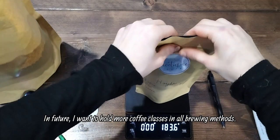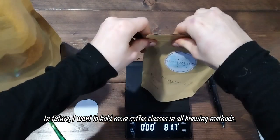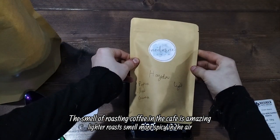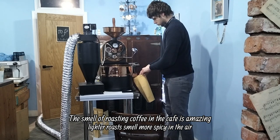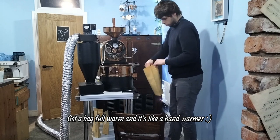In future, I want to hold more coffee classes in all brewing methods. The smell of roasting coffee in the cafe is amazing — lighter roasts smell more spicy in the air. Get a bag full warm and it's like a hand warmer.